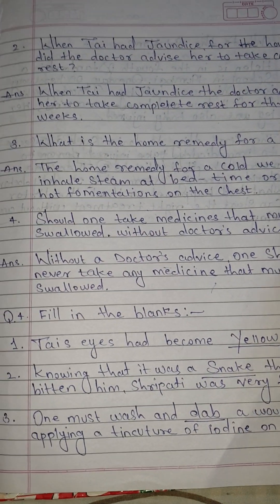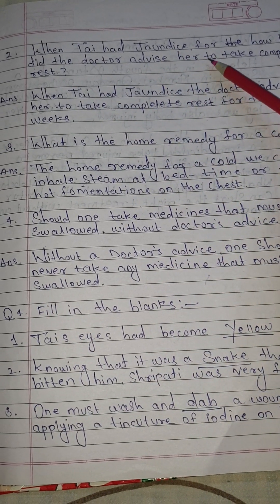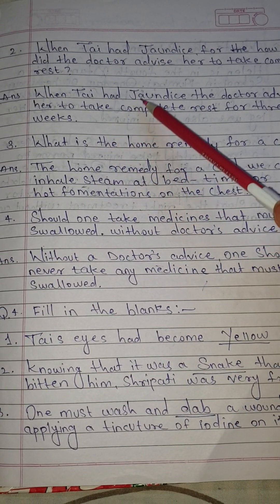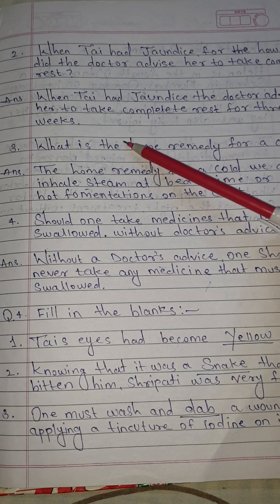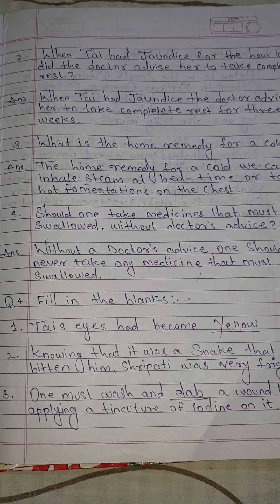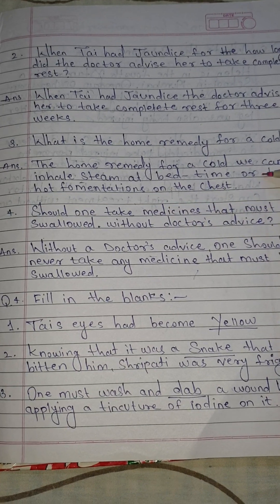Number 2: When Thai had jaundice, how long did the doctor advise her to take complete rest? Answer: When Thai had jaundice, the doctor advised her to take complete rest for 3 weeks. Number 3: What is the home remedy for a cold? Answer: For a cold, we can inhale steam at bedtime or take hot fomentations on the chest.